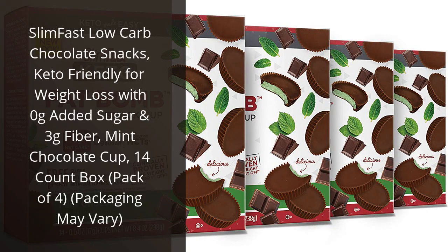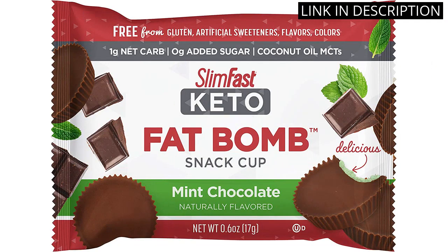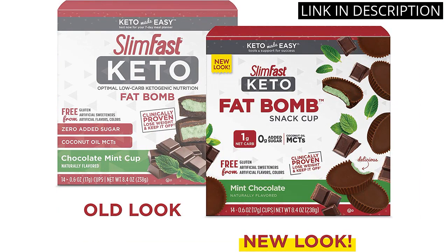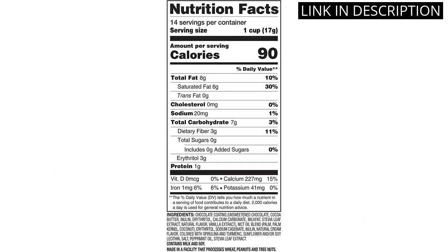I recently tried the Slim Fast Low Carb Chocolate Snacks and I have to say, I was pleasantly surprised. As someone who follows a keto diet, it's not always easy to find snacks that fit into my eating plan, but these were perfect. The mint chocolate cup flavor was rich and satisfying, and I love that they were low in carbs with no added sugar. Plus, the fact that they come in a box of 14 made it easy for me to grab and go when I needed a quick snack. Overall, I would definitely recommend these snacks to anyone who is looking for a tasty and keto-friendly treat.